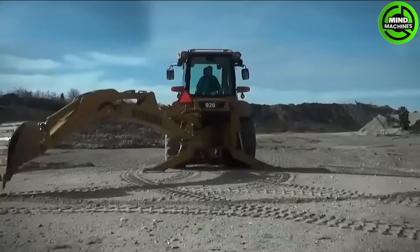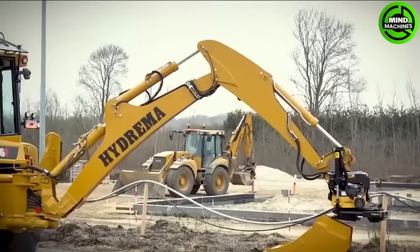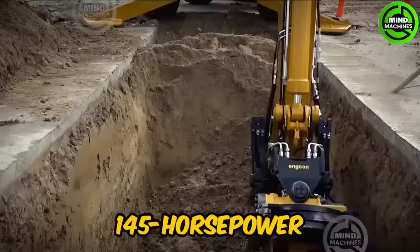This machine, manufactured in Denmark, measures 71 meters in length and weighs 95 tons. It has a 145 horsepower engine and 597 newton meters of torque.